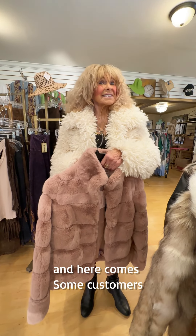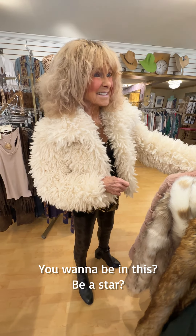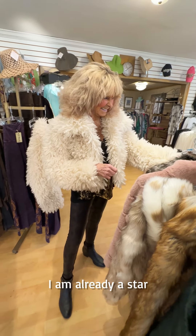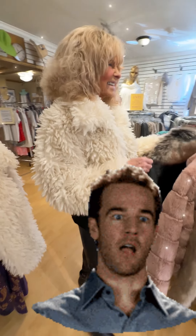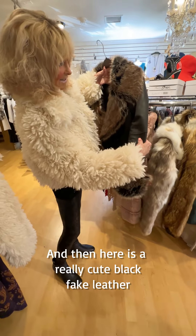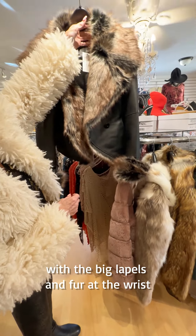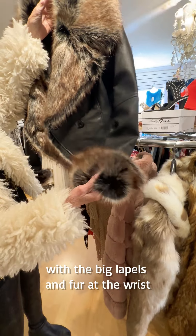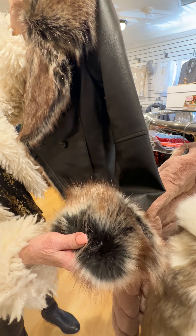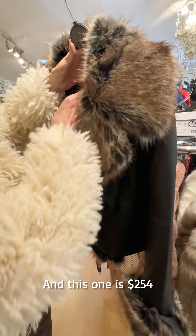I can't believe that winter is already here — and here come some customers. Hi! And then here is a really cute black fake leather coat with the big lapels and fur at the wrist. This one is $254.